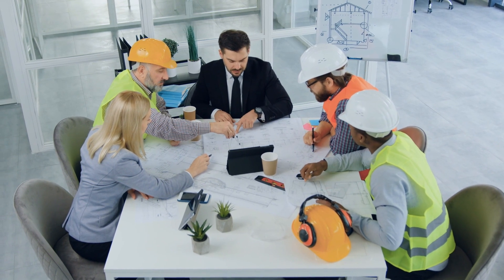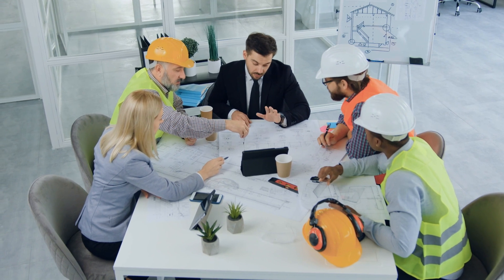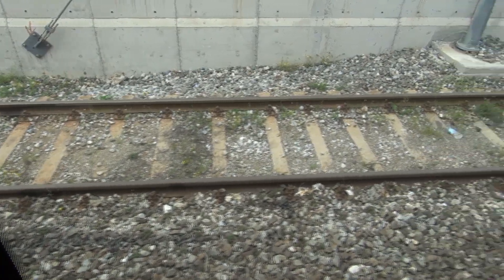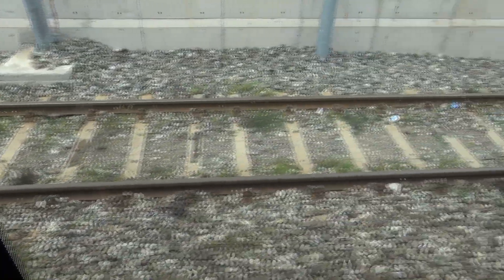By the end of this video you will know all the options available to engineers to maximise how long a rail lasts in track. You will look at how changes to the material used to manufacture the rail can do the trick, treatments that can be applied to the rails once they are made, and finally how a rail that is already installed in track can be given a new lease of life.